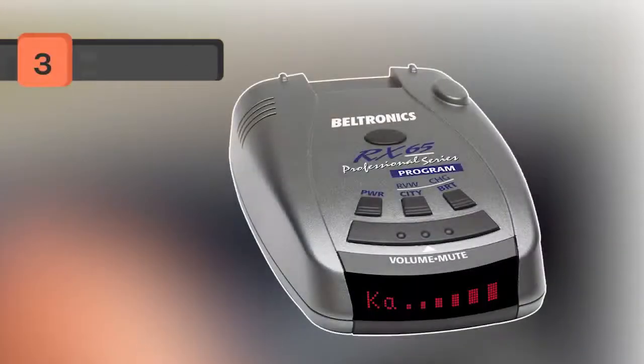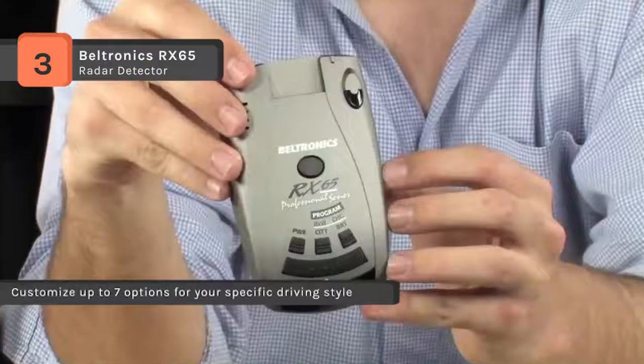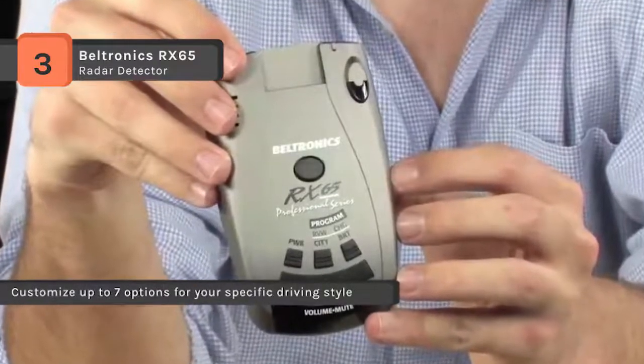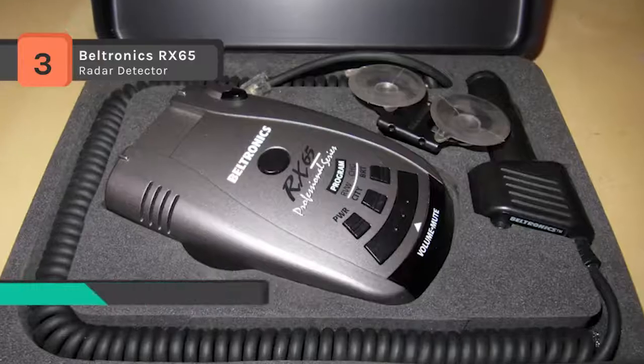Beltronics' RX 65 radar detector provides ultra-performance, and the digital technology provides ultra-long-range detection. The digital signal processing (DSP) gives you superior long-range ability along with reduced false alarms. The auto scan mode can virtually eliminate false alarms and provides both highway and city settings.